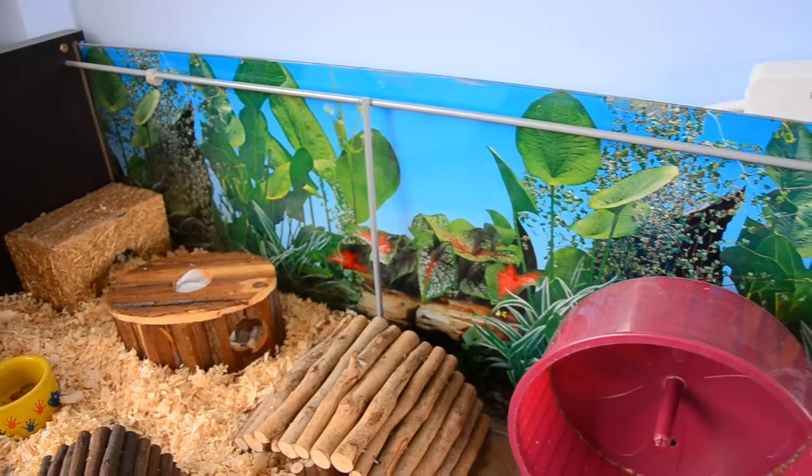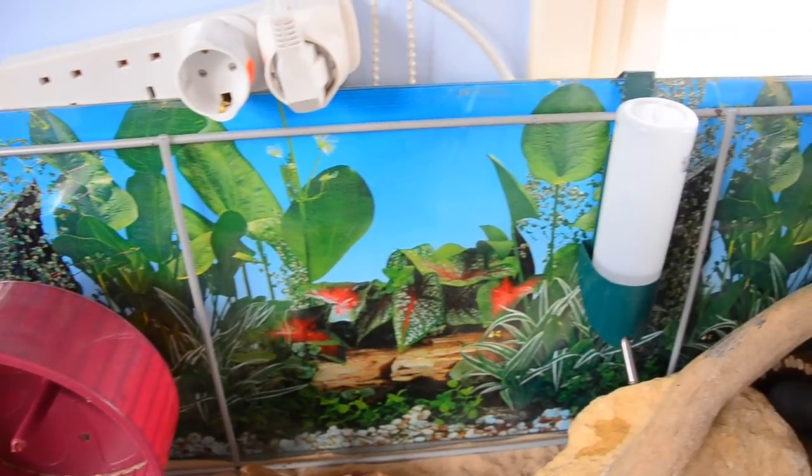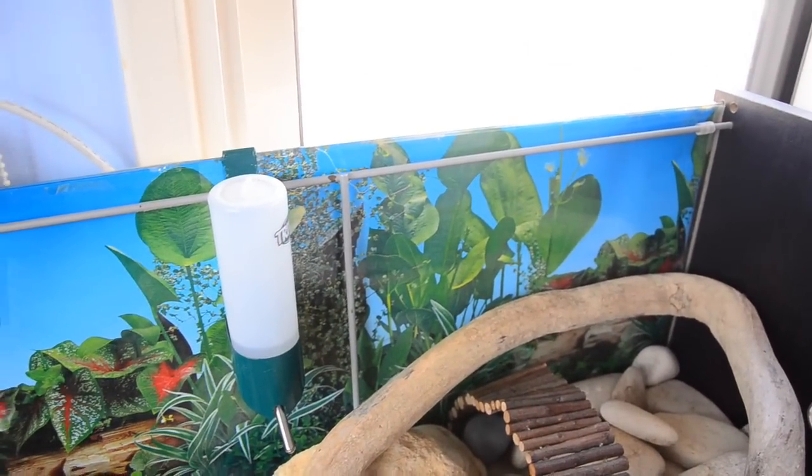I almost forgot to say — the backing of this cage is just a standard vivarium backing that I bought from a local pet shop. I think it costs about 5 euros and it covers the entire back of the cage.